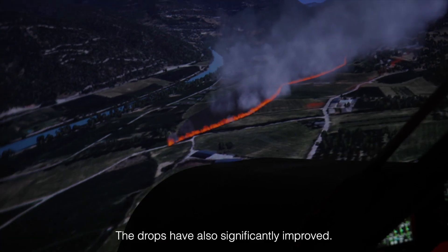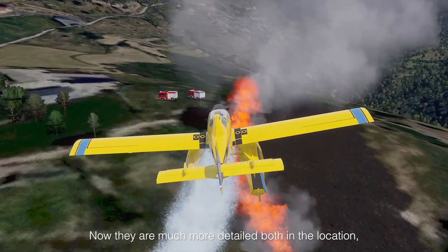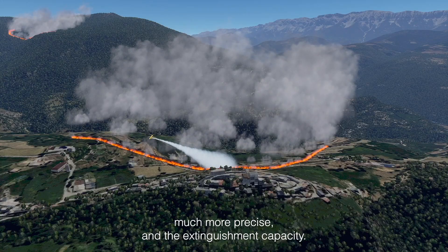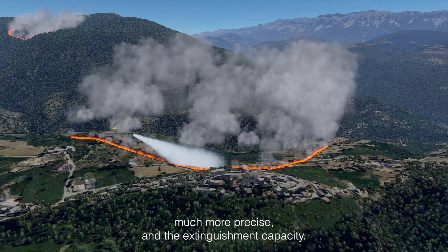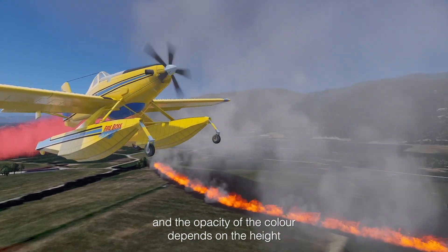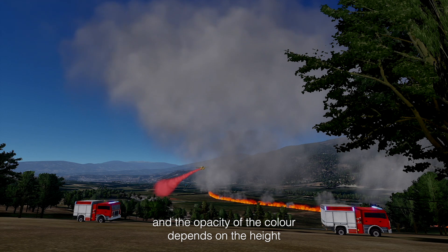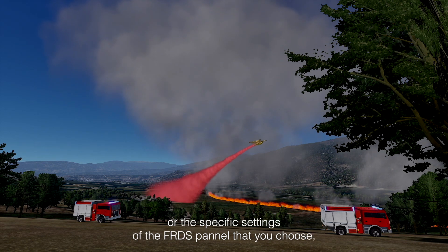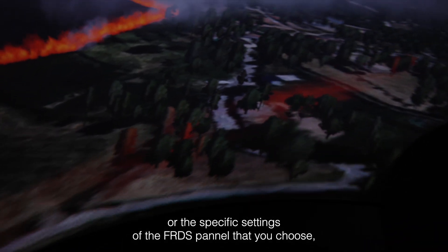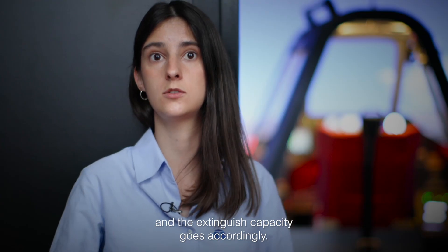The drops have also significantly improved. Now they are much more detailed, both in the location, much more precise, and the extinguishment capacity. The retardant can be seen in the visual in red color, and the opacity of the color depends on the height or the specific settings of the FRDS panel that you choose, and the extinguishment capacity goes accordingly.